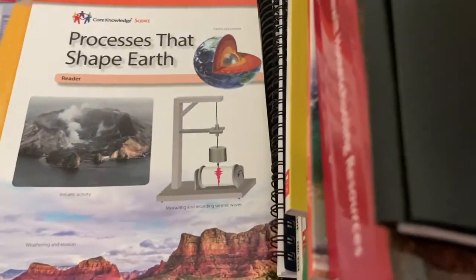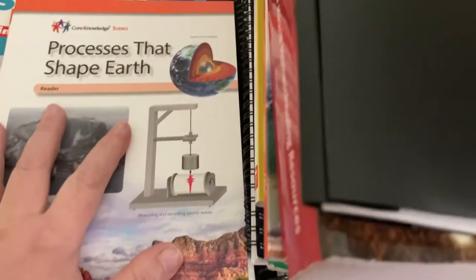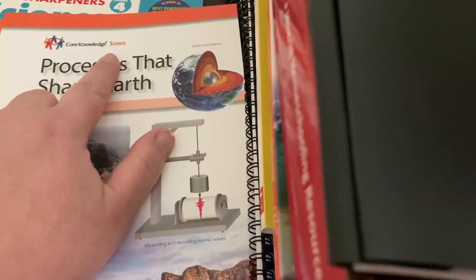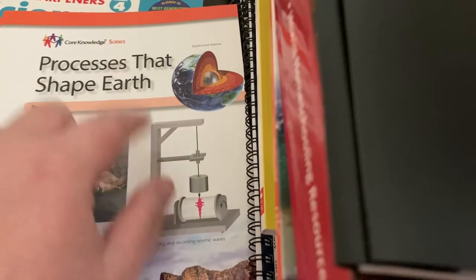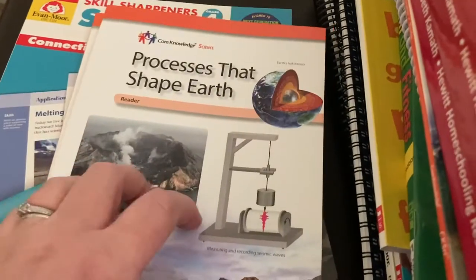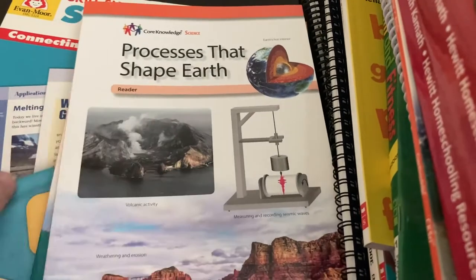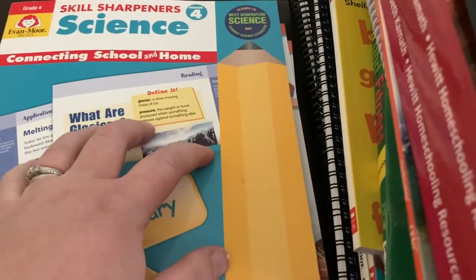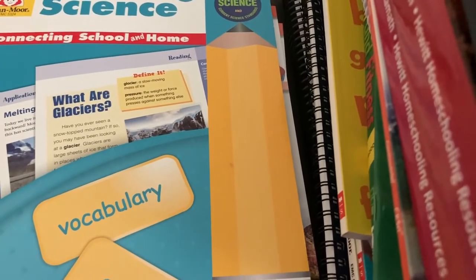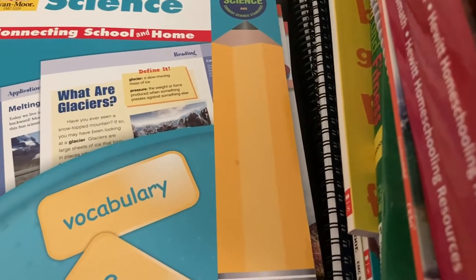For science — let me back up a little bit. For third grade science, we found a really good fit in doing the Core Knowledge books. You can download these for free off their website, or purchase them already bound as student readers. Last year we got the Core Knowledge student readers, the Evan Moore Skill Sharpeners, and then from Lakeshore Learning the content standards for third grade science boxes, and they almost seamlessly all fit together.